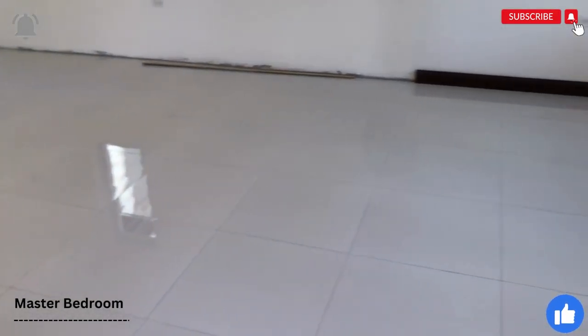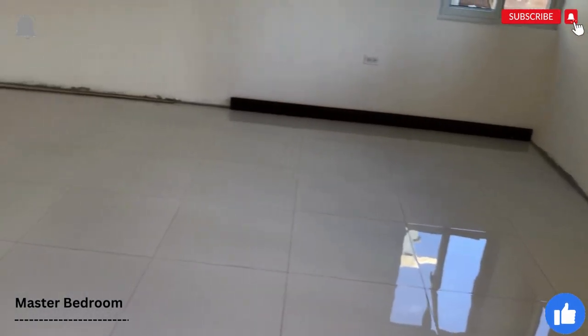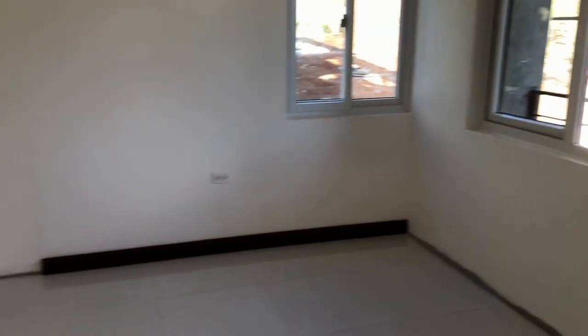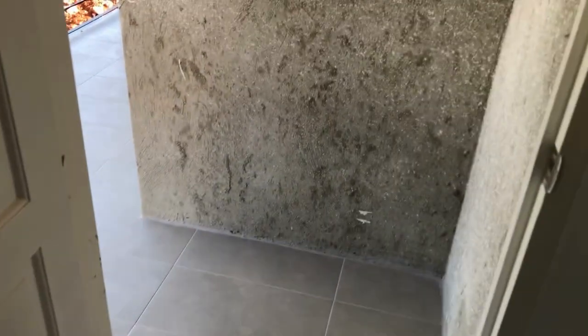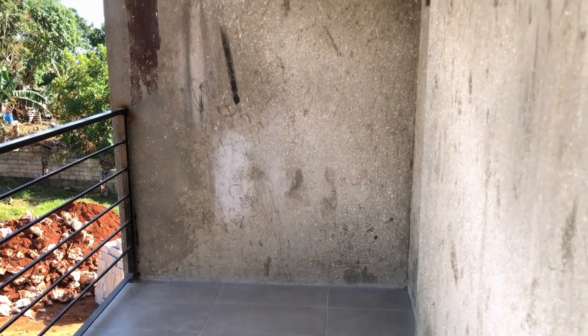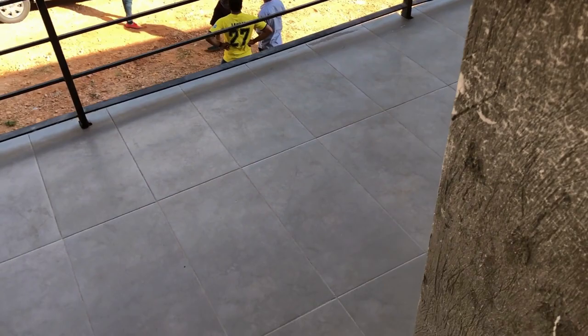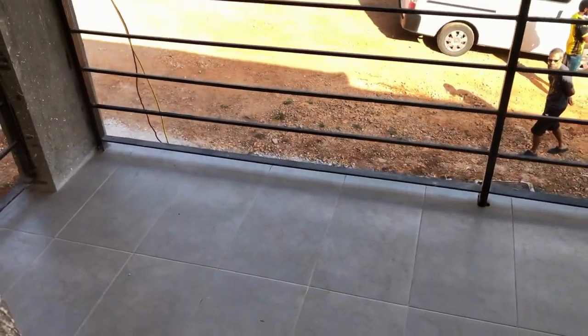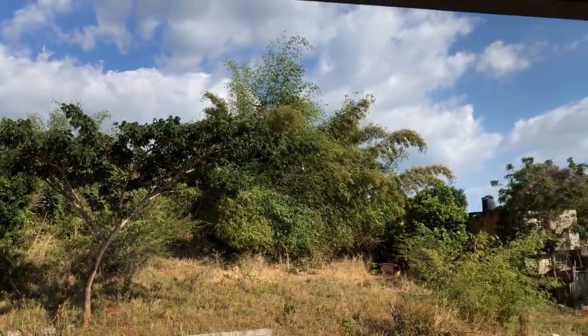The bedroom is huge — the square footage will be posted on screen and in the description box below. We've looked at the closet and the bathroom, now let's take a look at the private balcony. It's an L-shaped balcony and you can fit a bunch of stuff out here — chairs, a coffee table — there's just so much space. I'll show you guys the floor plan.